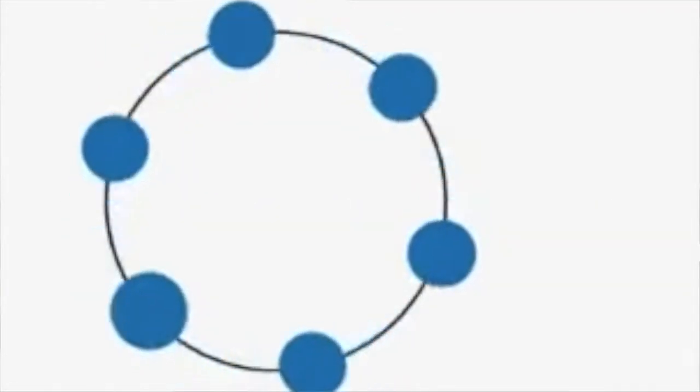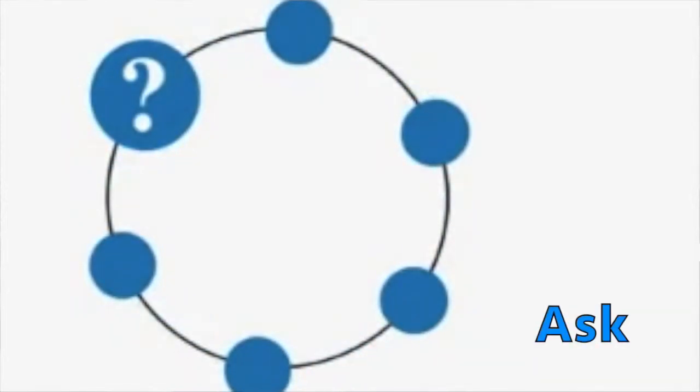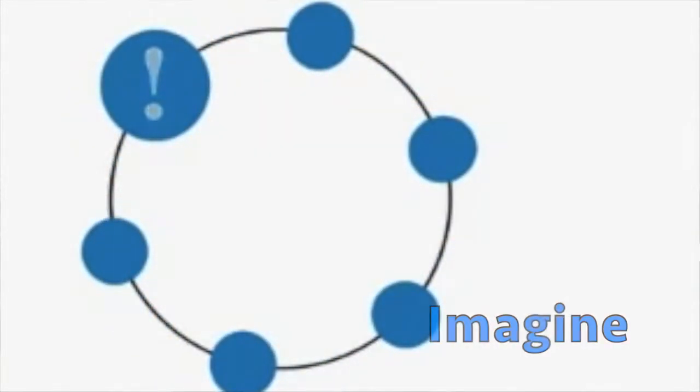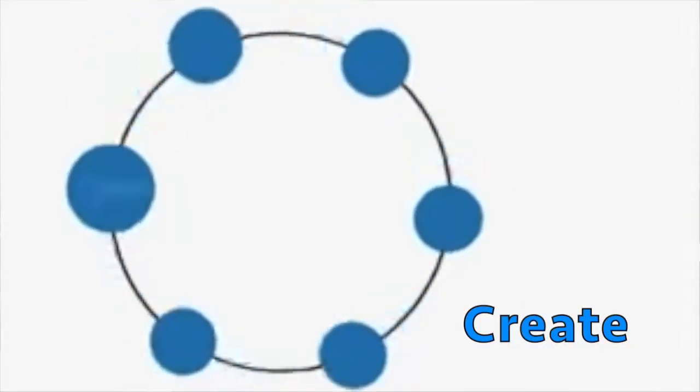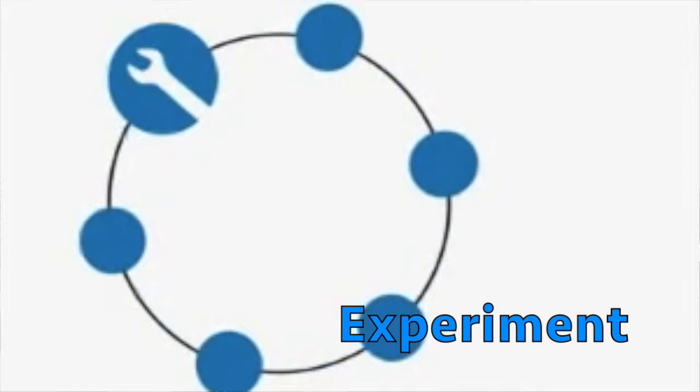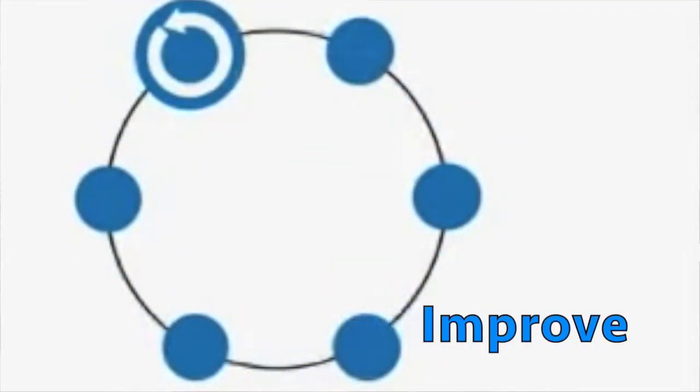First, we ask questions. Then, we imagine possible solutions. Next, we plan out a design. Then, we create and construct a working model. Then, we experiment and test that model. And finally, we revise and try to improve that model. Check out our experiments and see who won awards along the way.